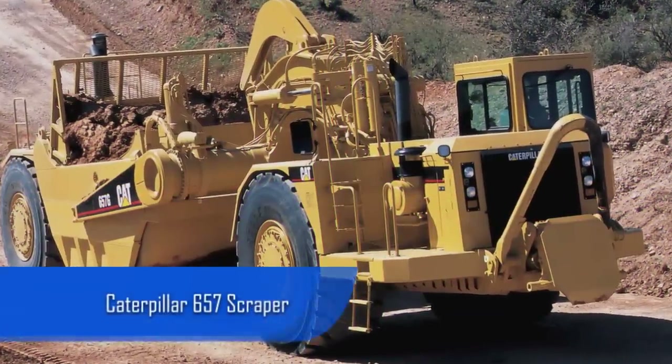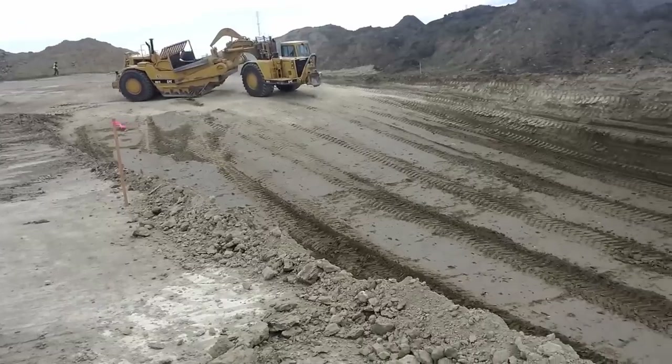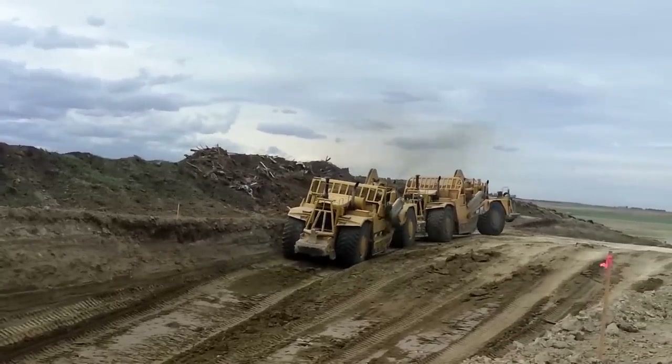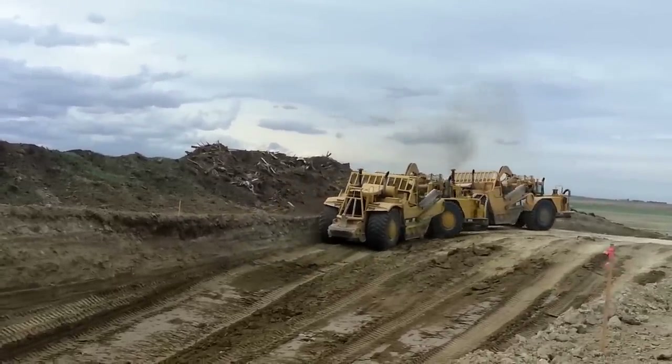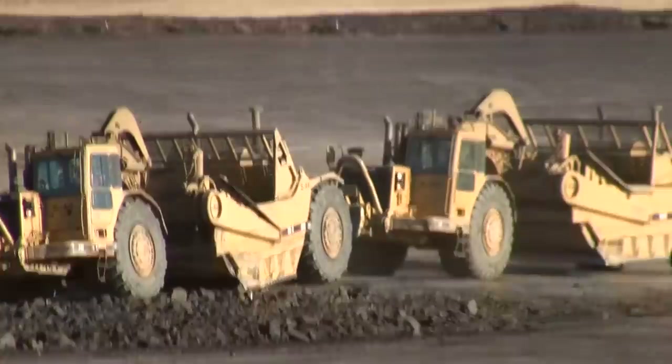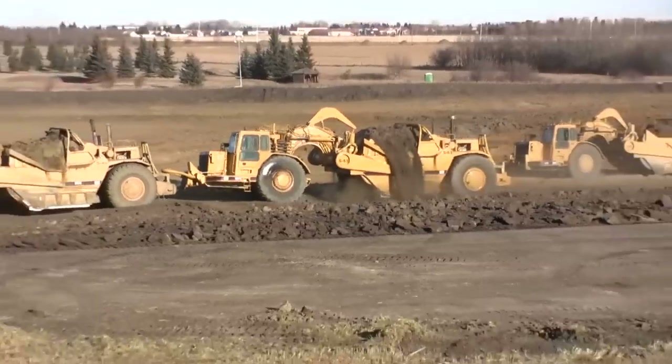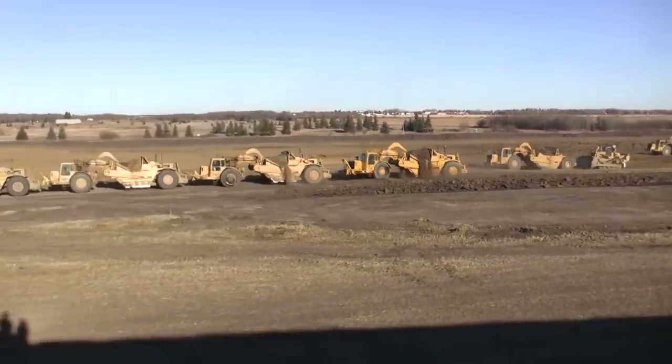The Caterpillar 657 Scraper is the most powerful of its kind and the company's first two-axle model to utilize a front and rear engine. The 657 can dig, dump, and load without the assistance of other machines, and there is no other scraper in the world that can match its efficiency.